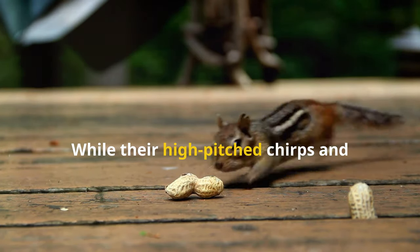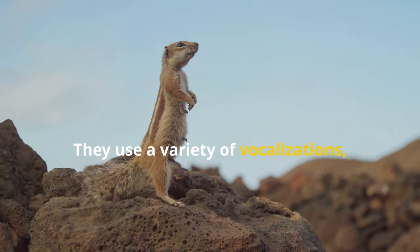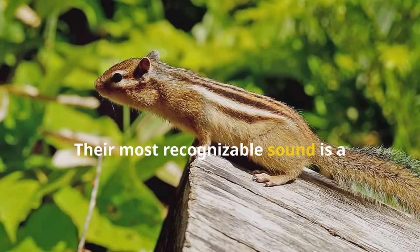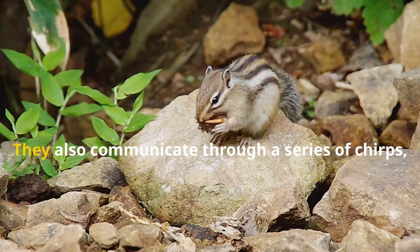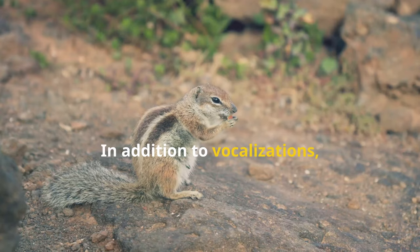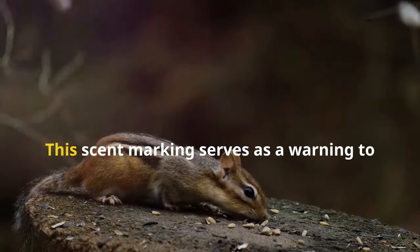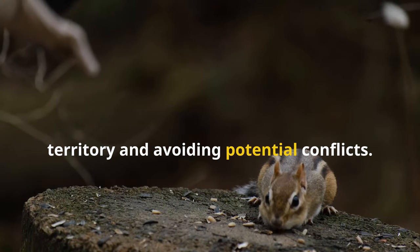While their high-pitched chirps and chatters might seem like random noises, chipmunks have a complex system of communication. They use a variety of vocalizations, postures and scent markings to communicate with each other, conveying warnings, defending their territories and attracting mates. Their most recognizable sound is a high-pitched chip, often used as an alarm call to warn others of danger. They also communicate through a series of chirps, trills and chucks, each conveying a specific message. In addition to vocalizations, chipmunks use scent marking to establish their territories. They have scent glands on their cheeks and rumps, which they rub against objects to leave their scent, serving as a warning to other chipmunks and indicating the boundaries of their territory to avoid potential conflicts.